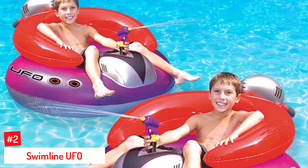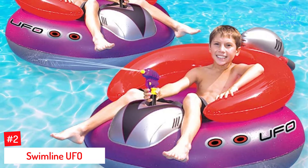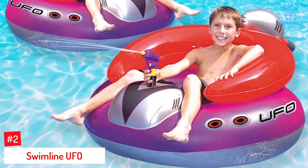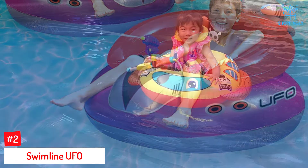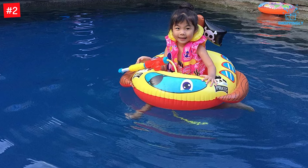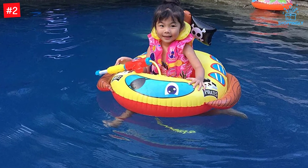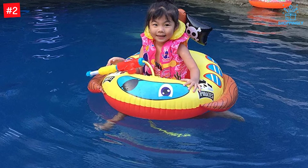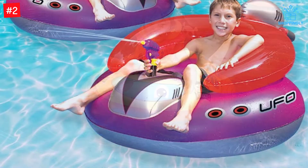Number two: Swimline UFO. Coming in a retro-styled UFO-inspired design, this inflatable pool float will keep your kids active and having maximum fun. It's cool-looking and colorful. The unit comes in two pieces to accommodate two different users and make the experience a notch higher. Both pieces comprise tough and durable PVC vinyl material, and each features a ray squirter gun for propelling water, with a pretty decent range that adds more excitement.